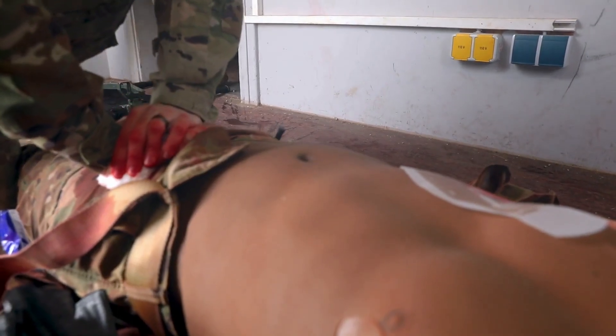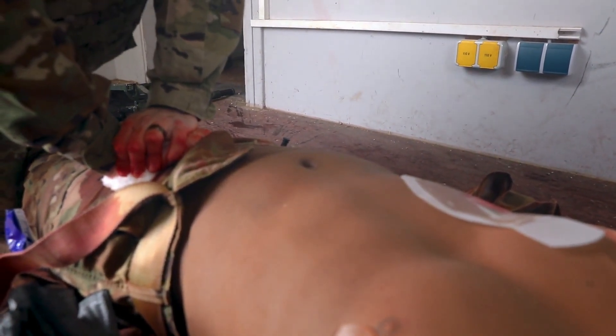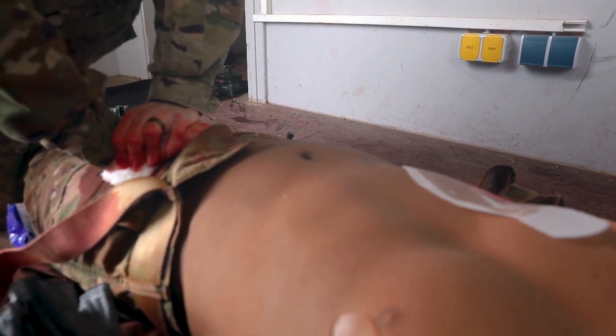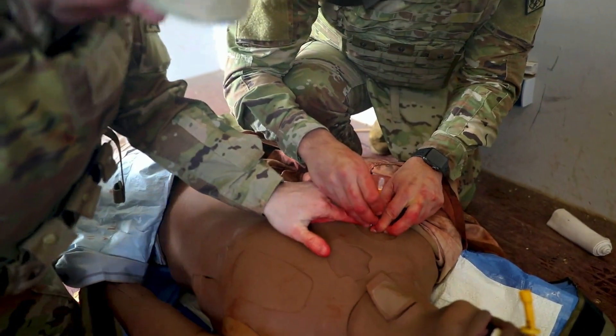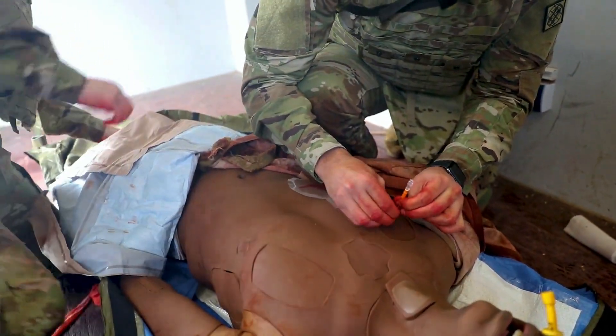These mannequins breathe on their own. They can have a tension pneumothorax where there's unequal rising and fall of the chest. The airway can be difficult — it can swell up and close on them, and the mannequin won't do that for them. The mannequin does blink, it does bleed, it does breathe. So it's the most realistic that we can do for the students without actually having a real casualty on the battlefield.